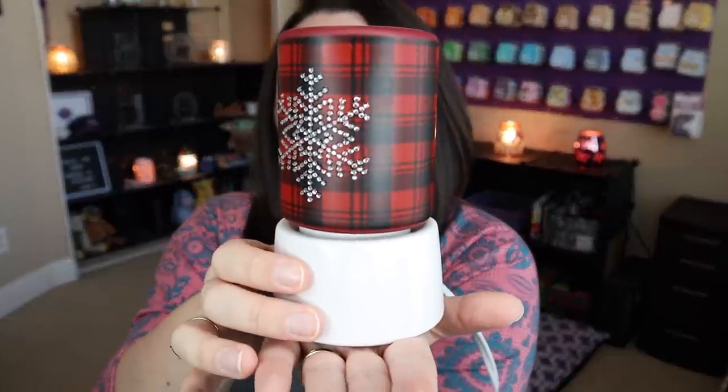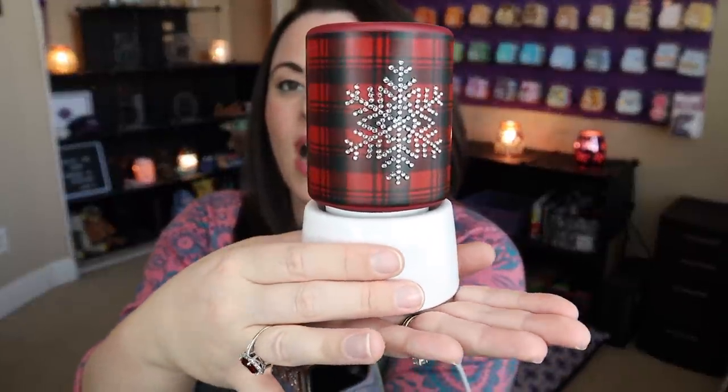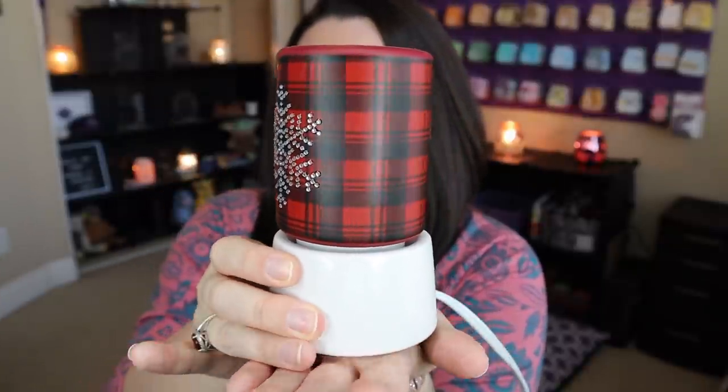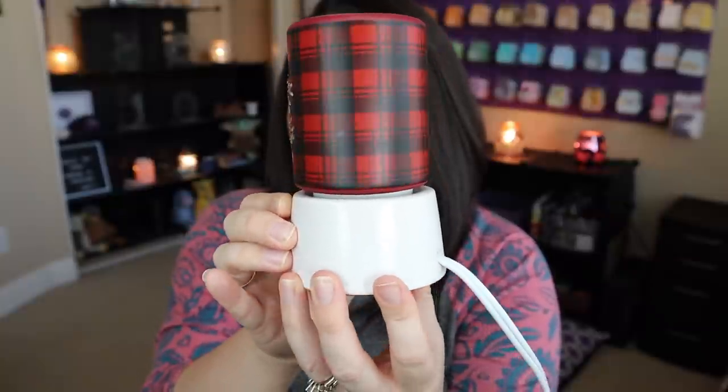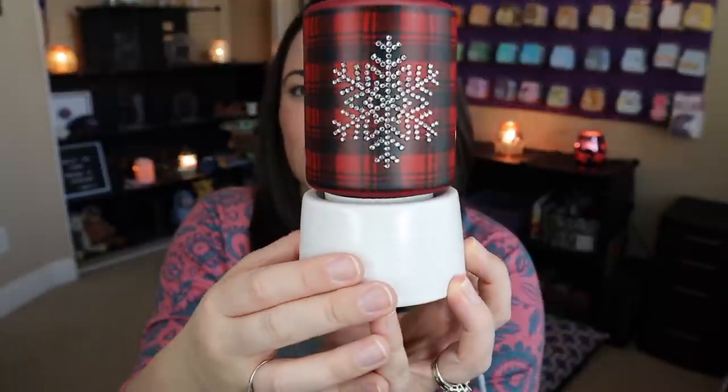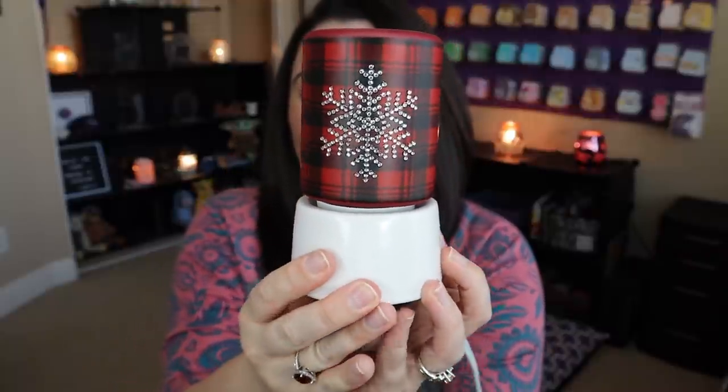That's what's going to come with it. If you want these tabletop bases, this is great for any area where you want a smaller warmer but you don't have an outlet that's readily accessible right where you want it displayed. So this tabletop base is perfect for that. Even when it's turned off, look at how pretty this is — I am all about the buffalo plaid, the red and black plaid. I just love it, especially during the holidays. And then you have this blingy snowflake here.